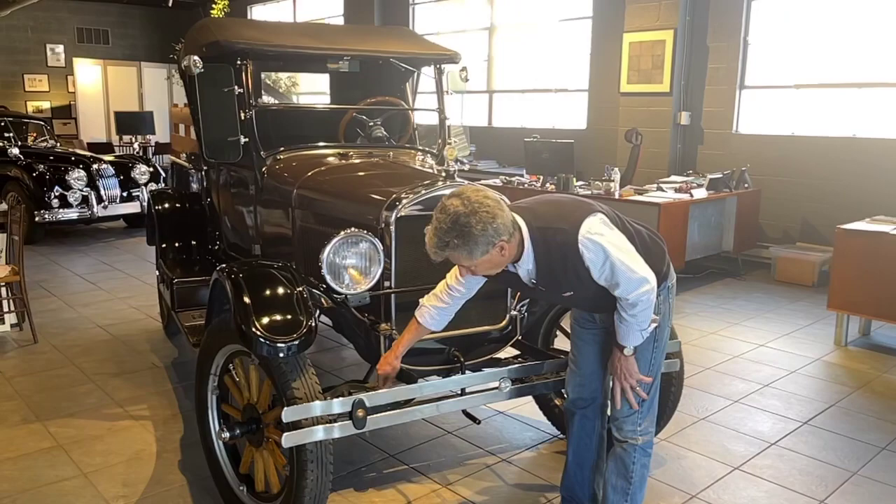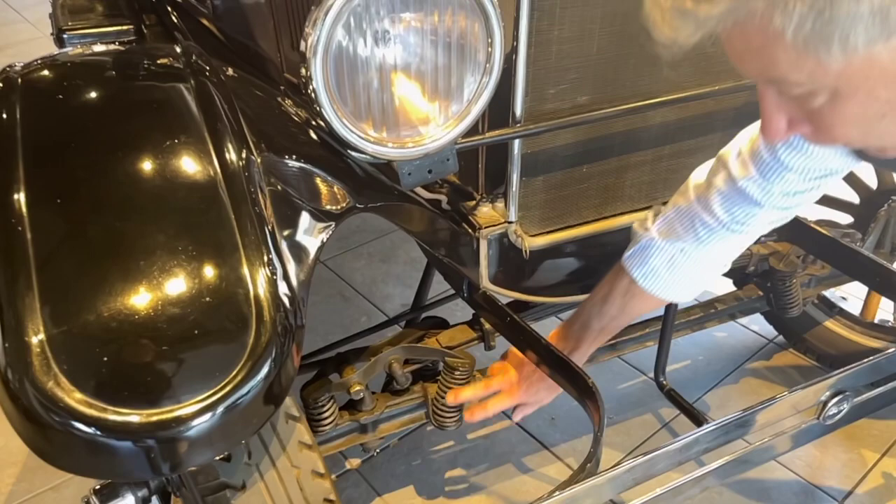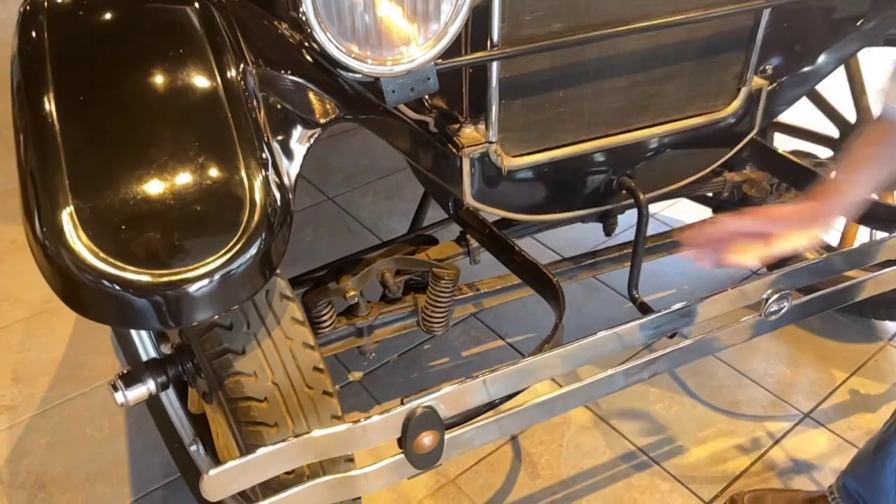It has additional springing in the front suspension. I'm not a Model T expert by any means, so I don't know what the term is for this. But in addition to the regular leaf spring, it has these coil springs, which are additional.